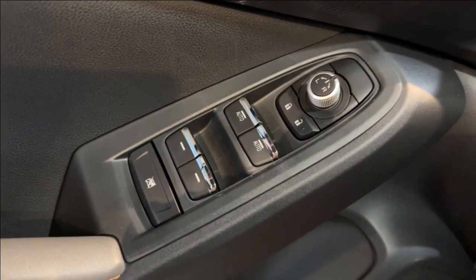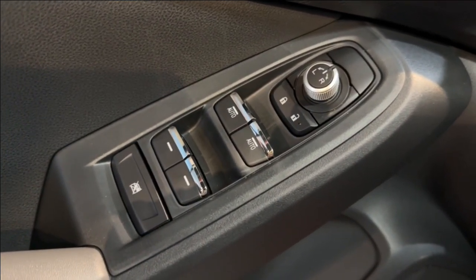Taking a look at the driver's side door panel are the mirror, lock, and window controls.